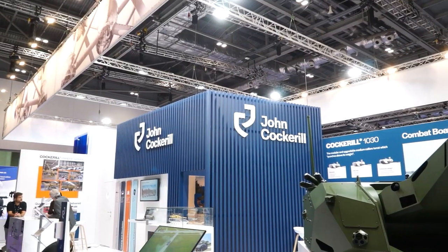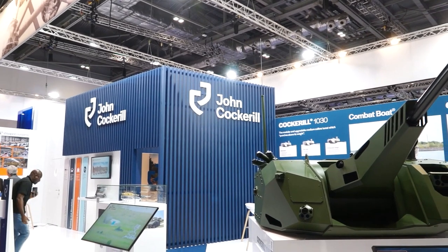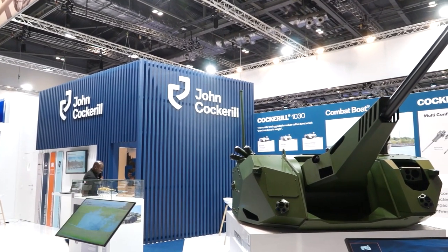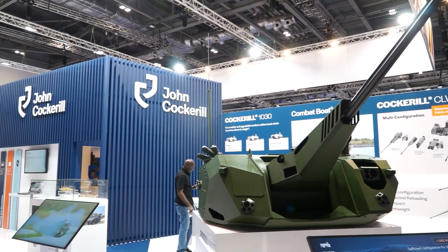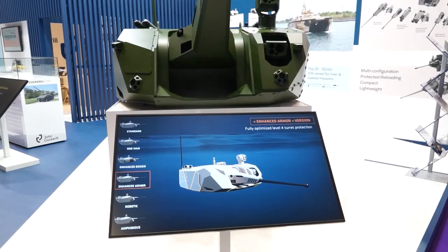We have two new products that we're showcasing today at DSEI. The first one, just behind me, is our new 1030 turret. It's an unmanned turret which is based on our very successful 3030 design, of which over 600 have been built and delivered to our customers, and uses the digital architecture that we developed for our CPWS 25 millimeter turret a few years ago.